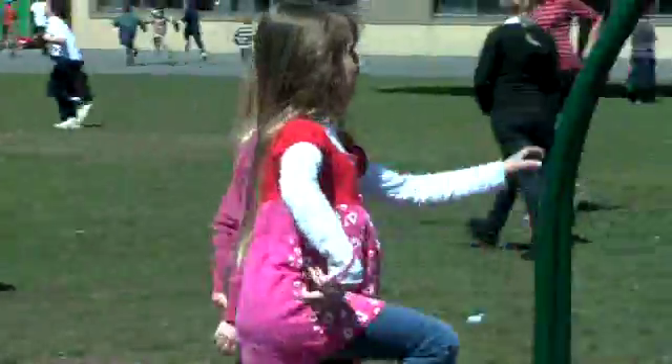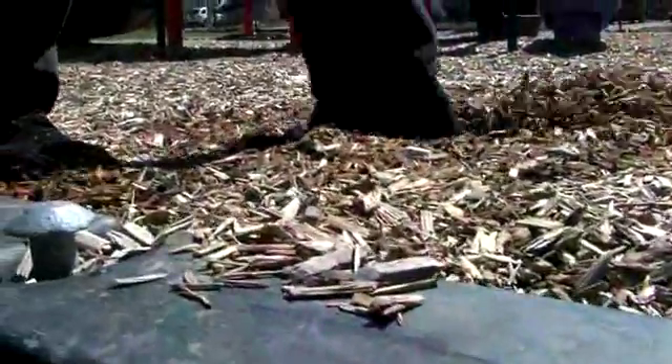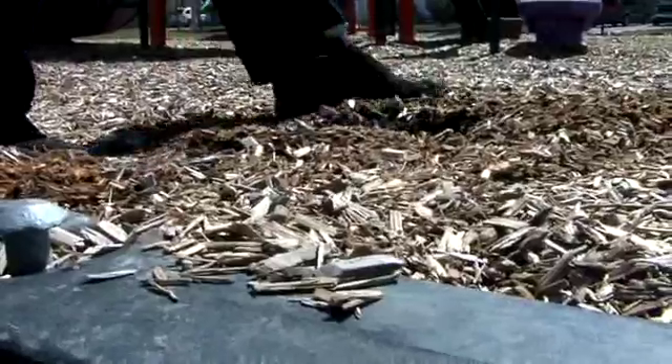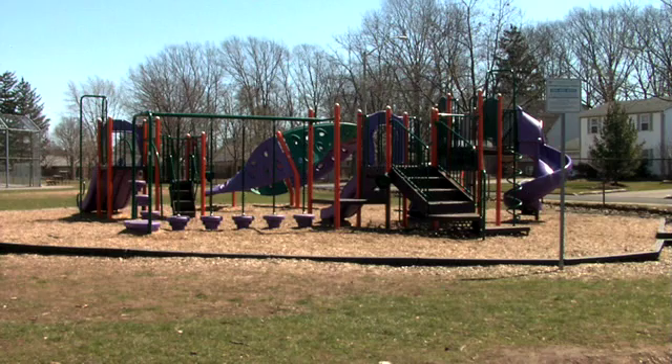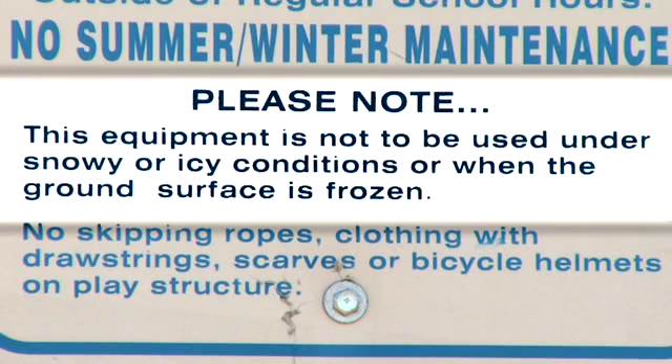Use of the playground equipment may be restricted for various safety reasons. Ground coverings such as pea gravel or wood chips must be of adequate depth. The ground itself must be thawed enough to allow for adequate ground protection.